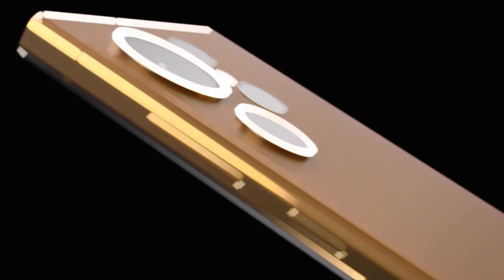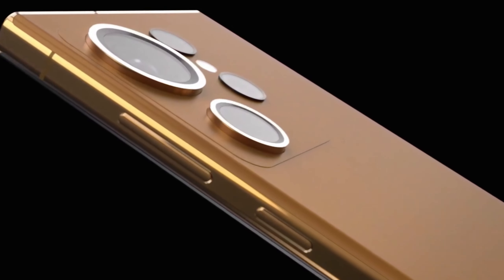Hold on to your seats, tech enthusiasts, because Samsung is about to unleash an electrifying wave of innovation with the upcoming Galaxy S24 series.